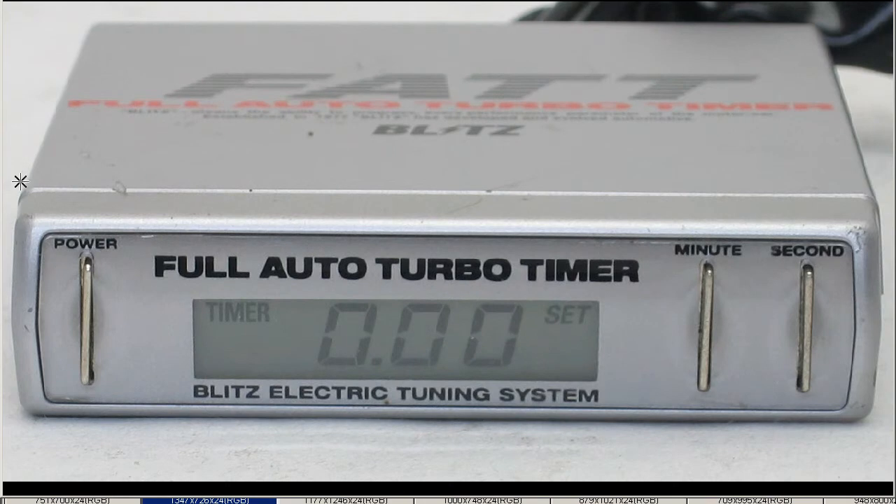So, front of the unit — as you can see, a few little marks and scratches on top as well, as you'd expect with a used item, but generally very tidy. Full Auto Turbo Timer, Blitz Electric Tuning System — minute, second, and power button.